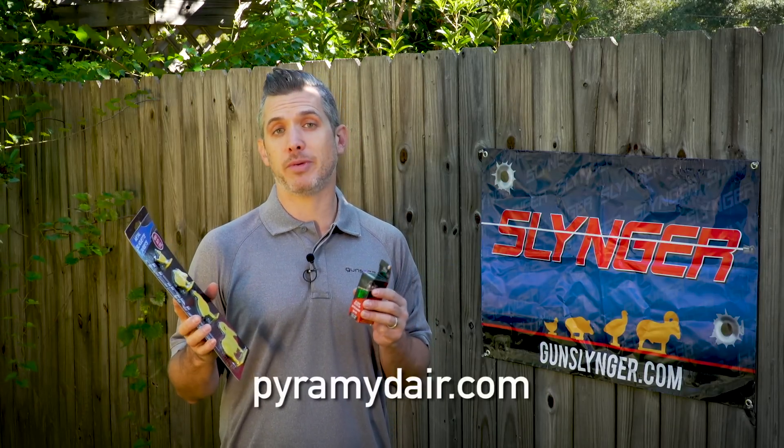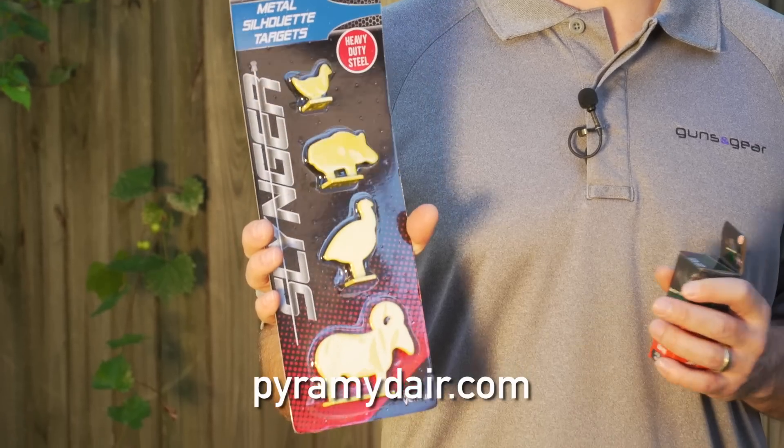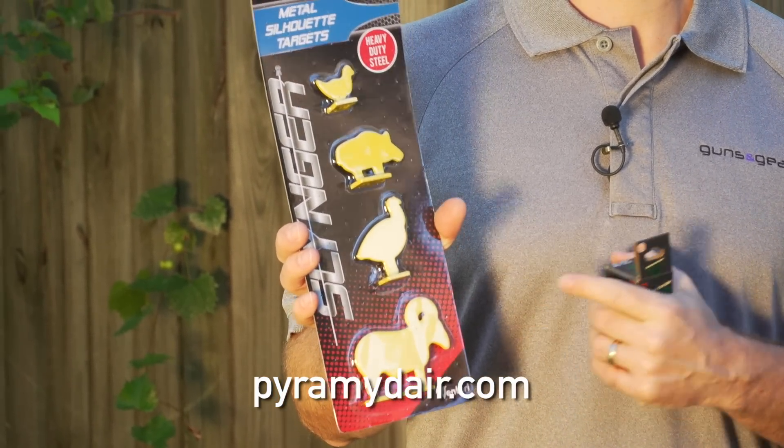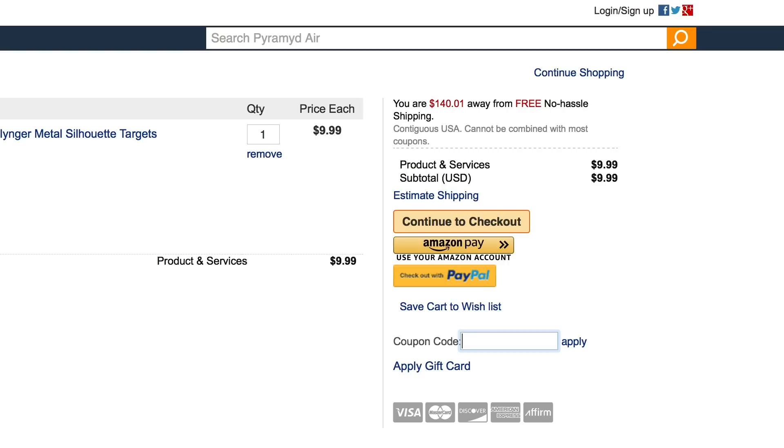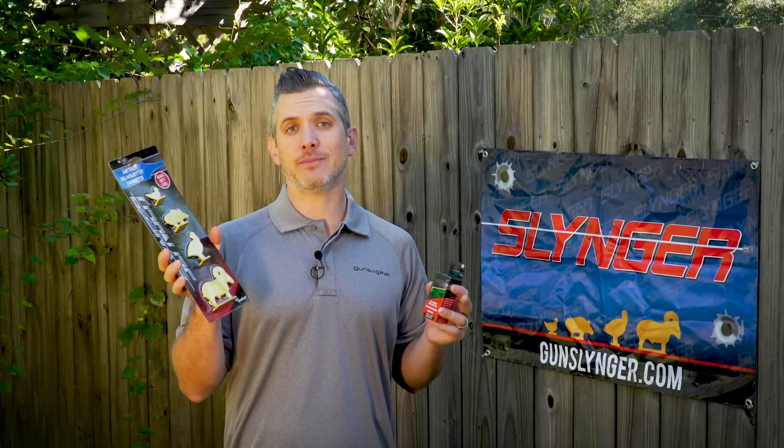All you need to do is go to PyramidAir.com and order a set of these Air Venturi Slinger metal silhouette targets. They're going to send them to you for free — you just pay shipping and handling. Enter the code 'brawler' at checkout and you get them for free.